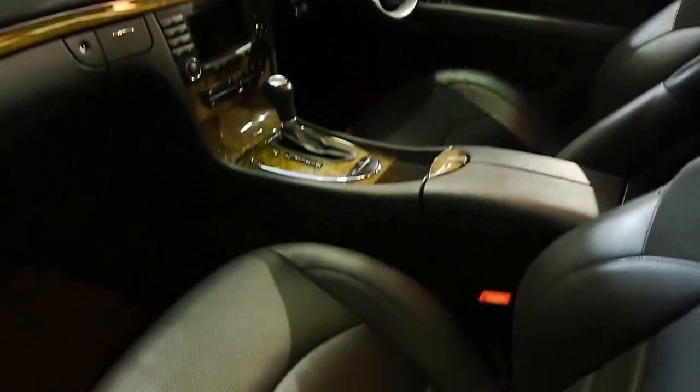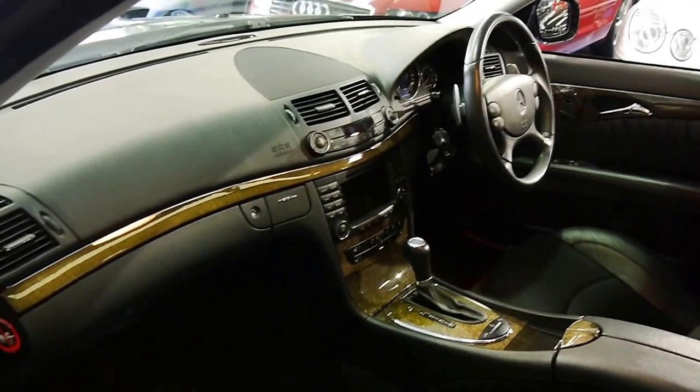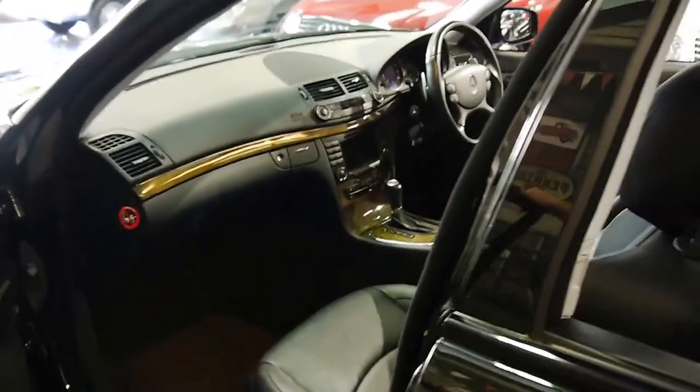Front seats are power adjustable, and they are heated and ventilated as well — three stages on each. We've got the Harman Kardon stereo.